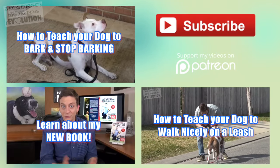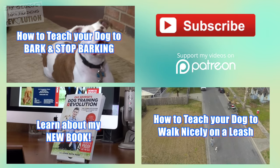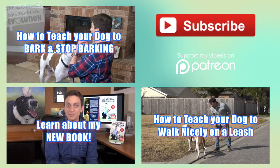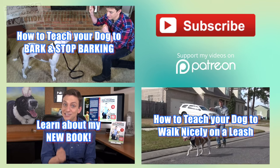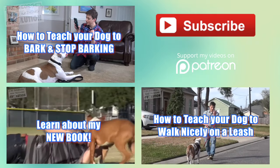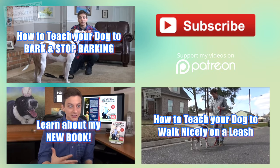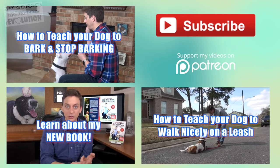If you need help teaching your dog to bark or stop barking, check out my recent video with Jacob the Rescue Dog — I'll cover some excellent exercises to improve communication between you and your dog. I highly recommend you check out my book, Dog Training Revolution, and use both the book and my YouTube videos as your guide. I can never have enough videos about leash walking — see how my recent leash walking session went with Jacob. Thank you so much for subscribing and to all of our patrons on Patreon who help make these videos possible.